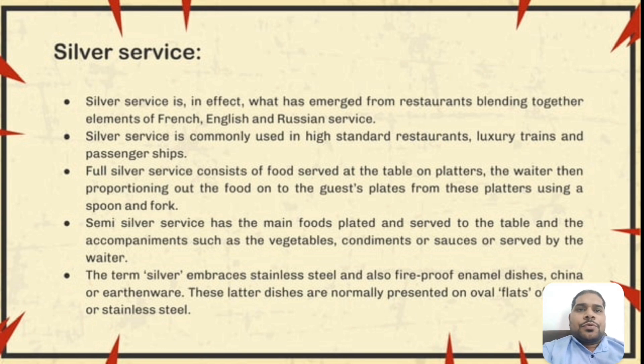Full silver service consists of food served at a table on a platter. The steward then portions out the food onto the guest plates from these platters using a spoon and fork. Semi-silver service has the main food plated and served to the table, and the accompaniments such as vegetables, condiments, or sauces are served by the waiter. The term silver also embraces stainless steel, fireproof and enamel dishes, china, and earthenware.